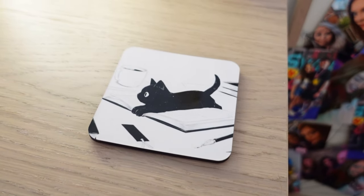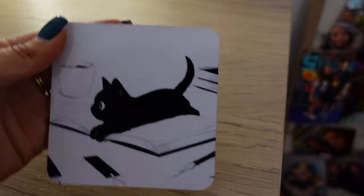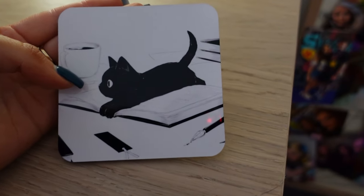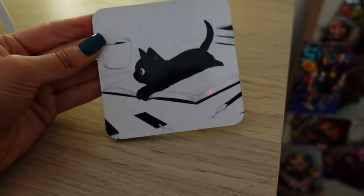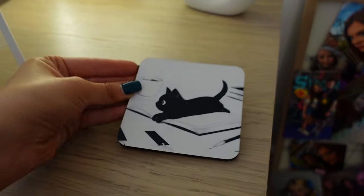And then of course my iconic cat coasters. I love these — I have about 12 of these in the house. They're so cute, look at the little black cat. They were all a little bit gross so I had to clean them before I filmed this video, but yeah they're super cute. They're my favourite. I love them so much.